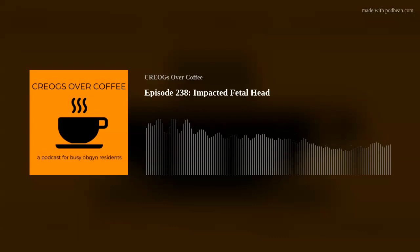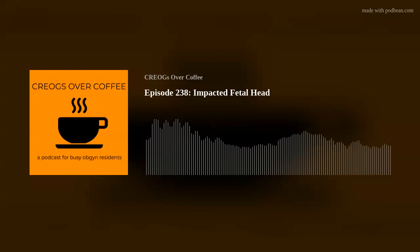Today's co-reading comes from the Saskog Pearls of Excellence. If you're not familiar with the Pearls of Excellence, they're really great, published by Saskog. There are a number of topics, but they have one on cesarean delivery with a deeply impacted fetal head. We'll link to that on our website.